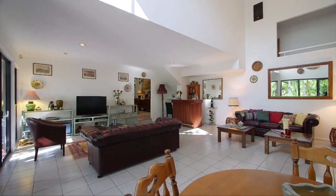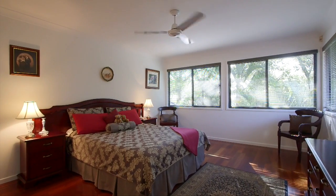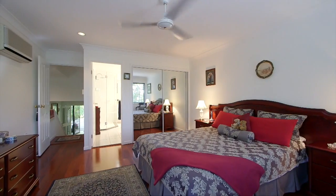Offering a spacious four-bedroom floor plan, this is the perfect home to accommodate the family, with well-proportioned bedrooms along with a private master suite to be enjoyed.